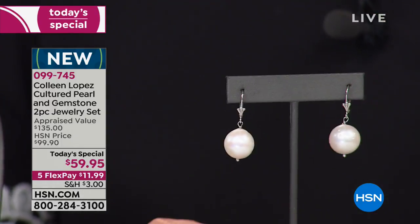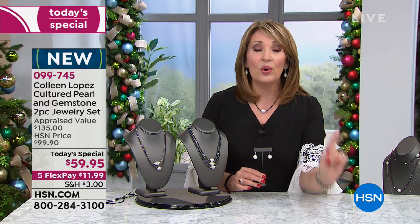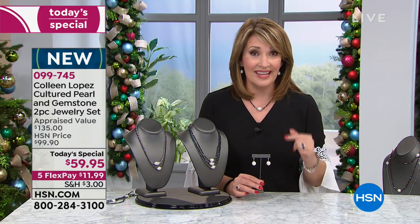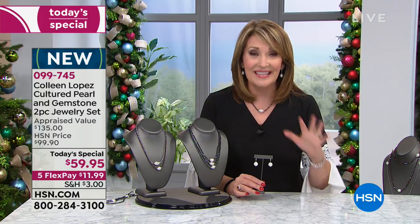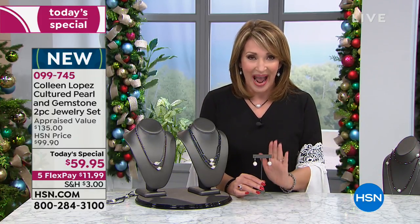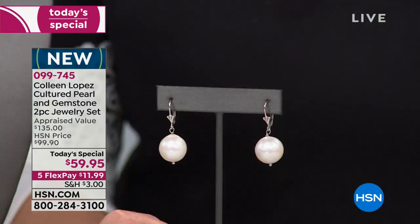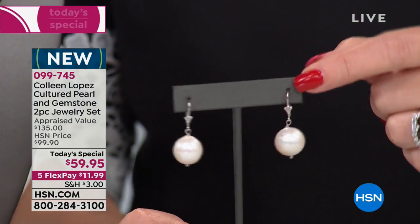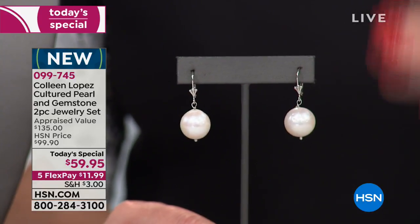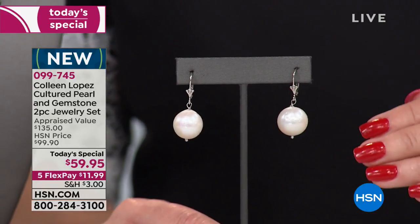Look at the size of these babies. In my wildest dreams — Google around, see what you have to pay for pearls. These are natural. These are genuine. These take years, up to seven years, to grow one pearl. You're getting these massive, gorgeous, incredible pearl earrings, all set in sterling silver with lever backs. I promise you, you would never, ever be able to buy an earring like this for $59.95.